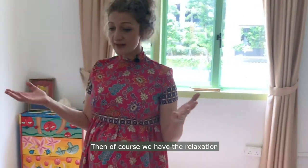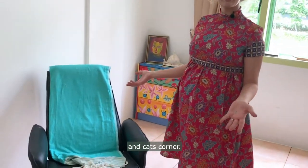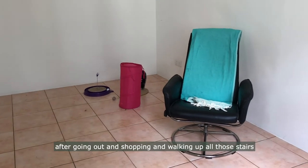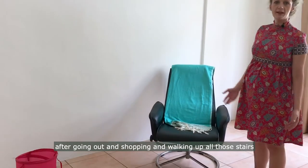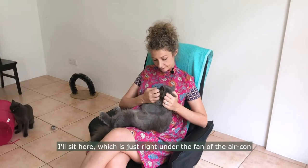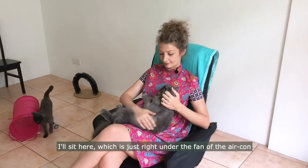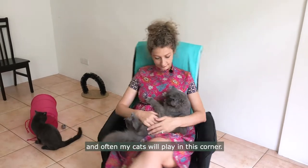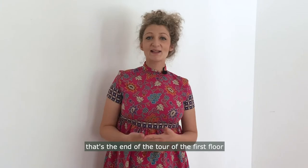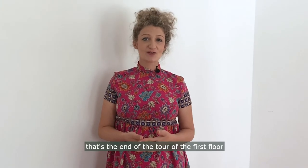And then of course we have the relaxation and cat's corner. This is where I like to come to relax. After going out and shopping and walking up all those stairs, I'll sit here, which is just right under the fan and the aircon. And often my cats will play in this corner. So there you have it — that's the end of the tour of the first floor.